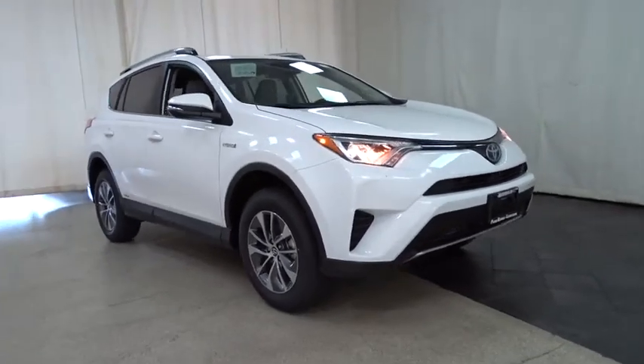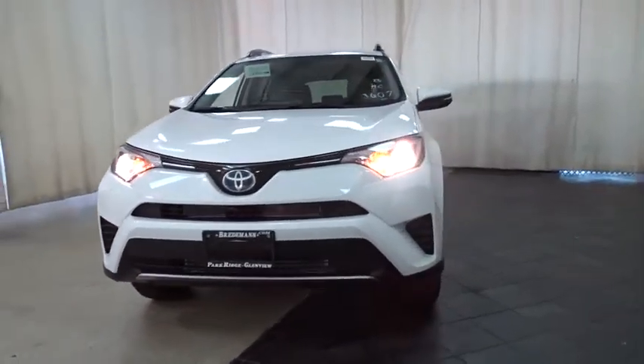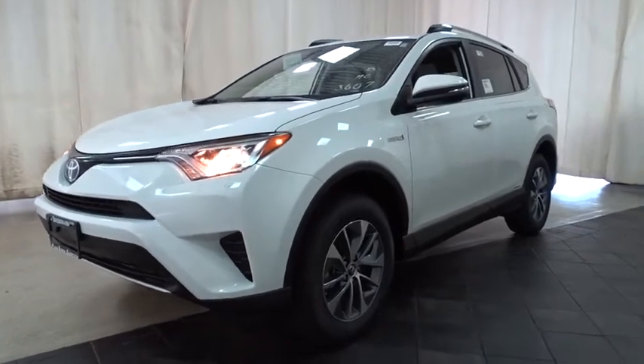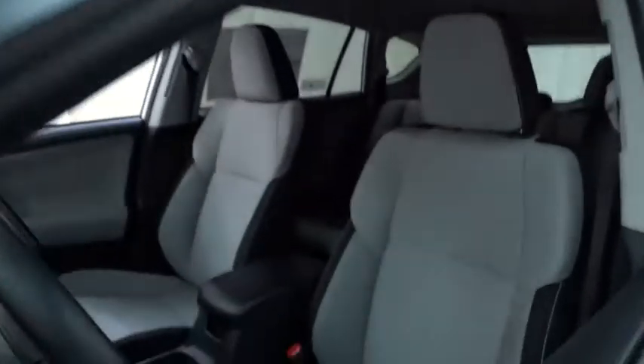2018 Toyota RAV4. The RAV4 is one of the most fuel-efficient SUVs in its class. Versatile and efficient, RAV4 mixes the comfort and drivability of a sedan with the benefits of an SUV. This highly evolved, well-packaged crossover SUV lets you have it all.